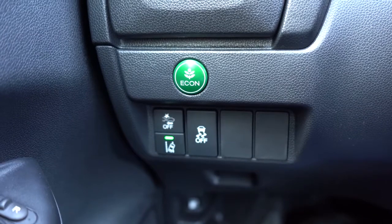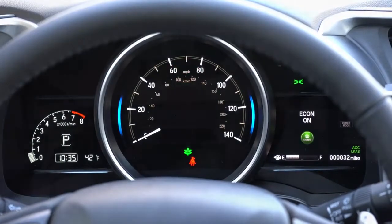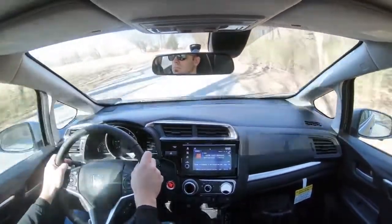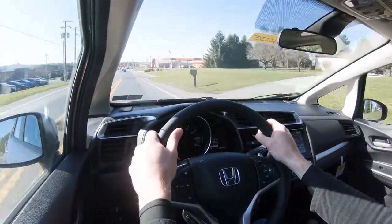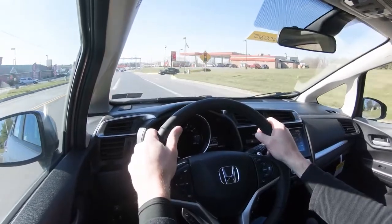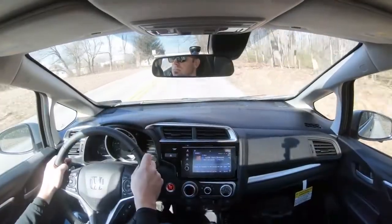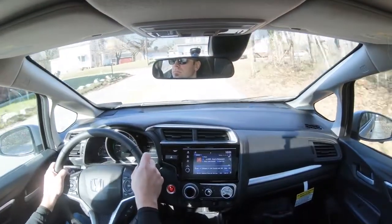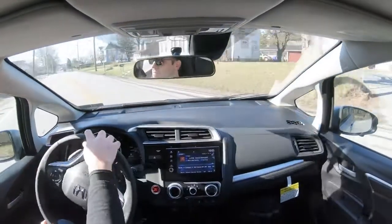The other driving mode worth mentioning is the Econ button, located just by the driver's left knee. It's something I use often in my Honda Civics during long highway commutes. Those MPG numbers I mentioned will actually increase substantially with Econ engaged — it limits climate control, dialing back the AC on hot days, and also limits throttle sensitivity. Put those together and it gives a notable boost to fuel economy beyond the rated highway numbers.